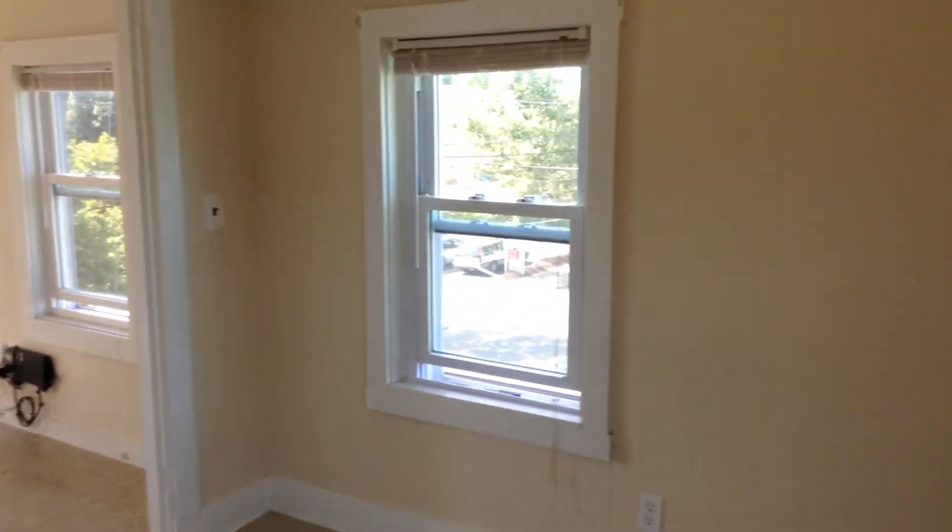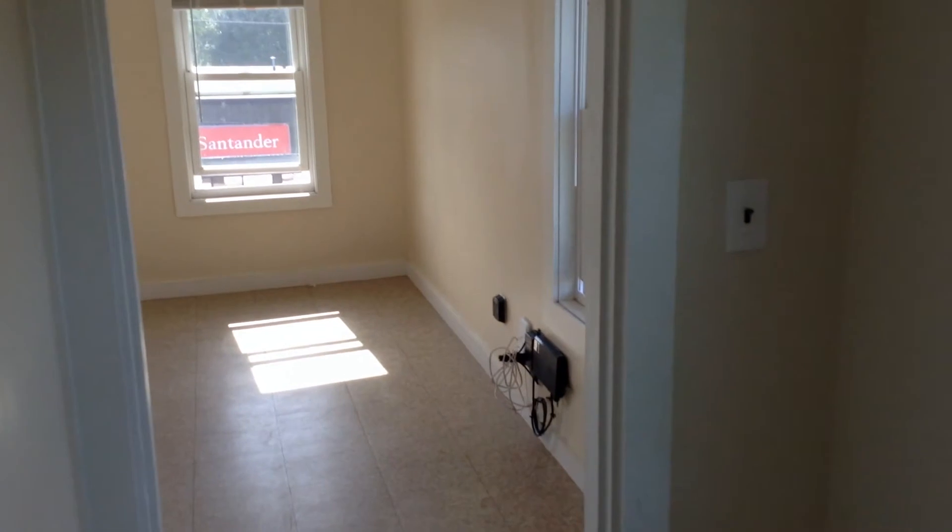As a tenant of Nexus Property Management, you'll be able to enjoy the benefit of paying your rent online, filing your maintenance requests, and contacting live support staff 24/7.